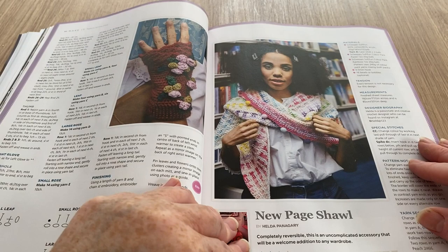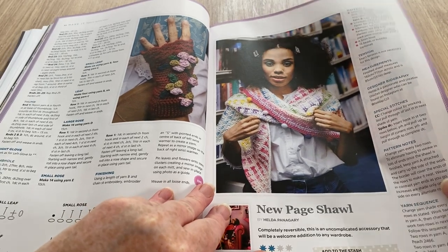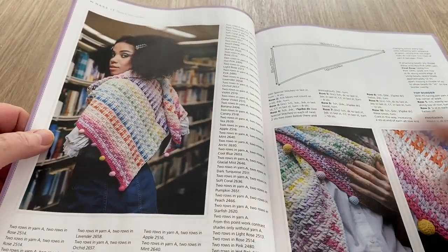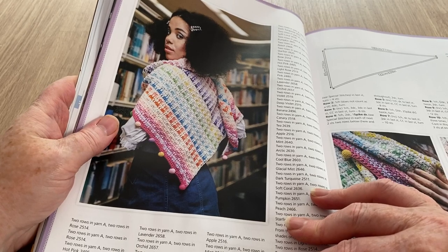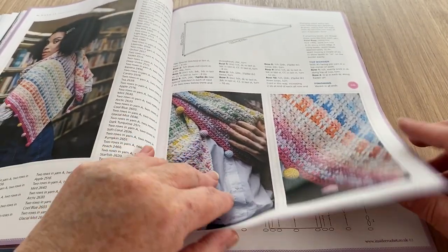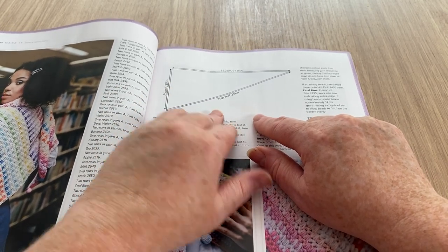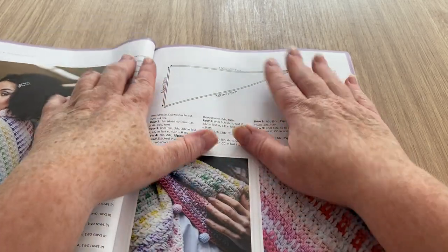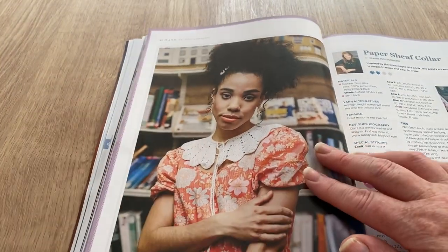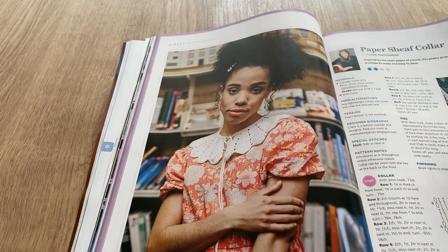I like this New Page shawl, although I don't do pointy ones. It says it's completely reversible and an uncomplicated accessory that will be a welcome addition to any wardrobe. Looking at it, it's not actually pointy — it might be a wrap. It's one of those unusual shapes — I don't understand it as a shawl and I don't understand how it would keep you warm either. Anyway, this is the collar called Paper Sheath, and there is a chart as well as the written pattern.